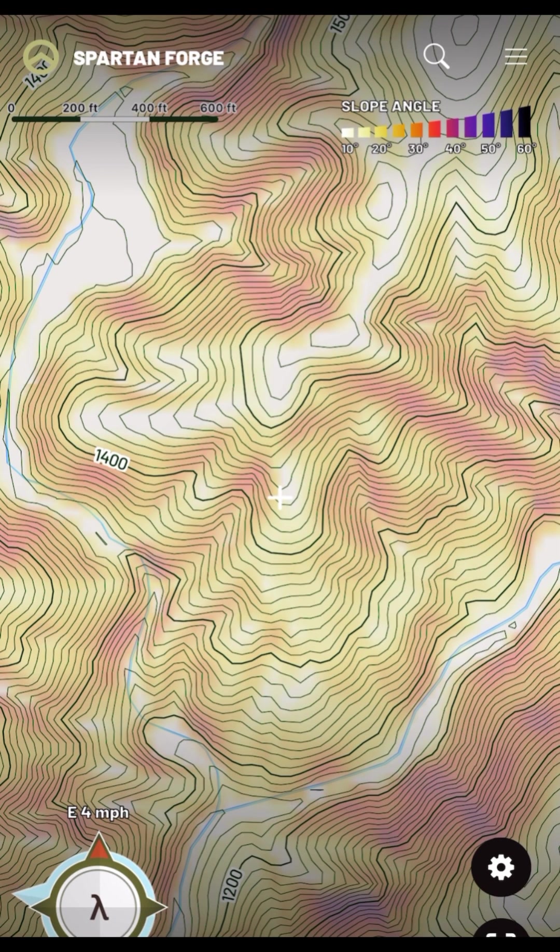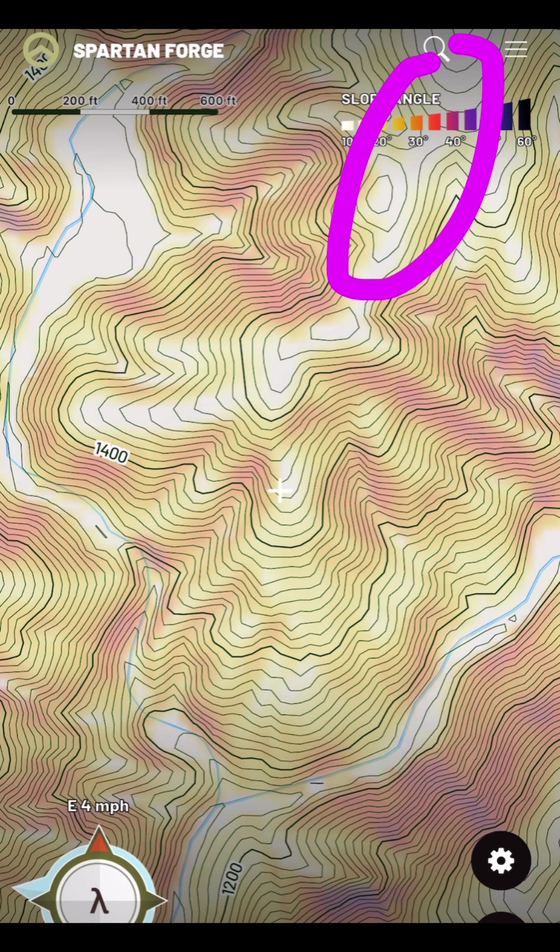A lot of times you'll get multiple gobblers using one ridge like this all at the same time. You may get a dominant gobbler that's in this area, and his subordinates will kind of satellite around him. I like that this ridge is accessible from a higher elevation — it's not just a standalone ridge, because those can be hard to access without making a lot of noise or alerting the birds that could be up on that ridge. Having that access from a higher elevation is a huge advantage.